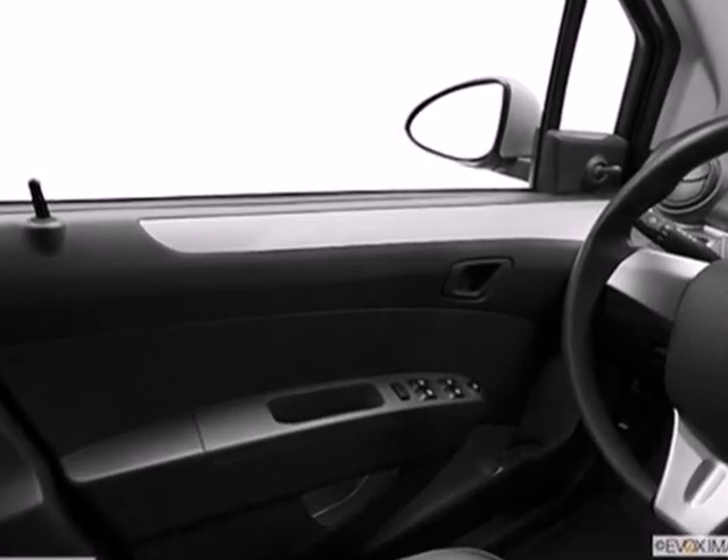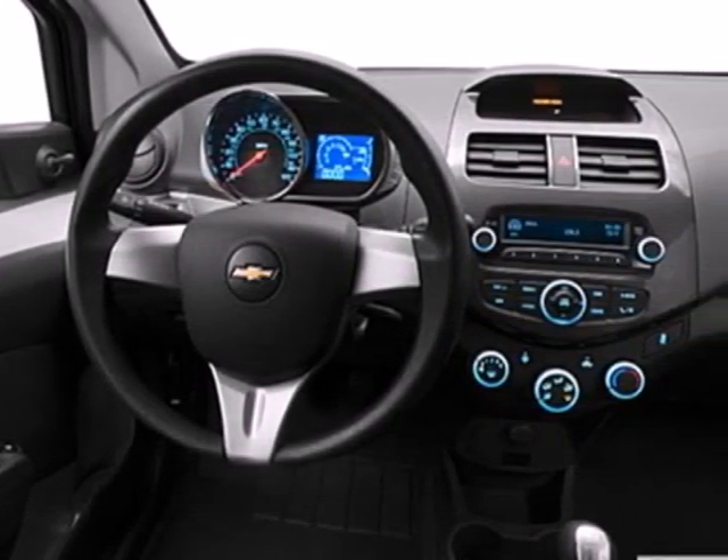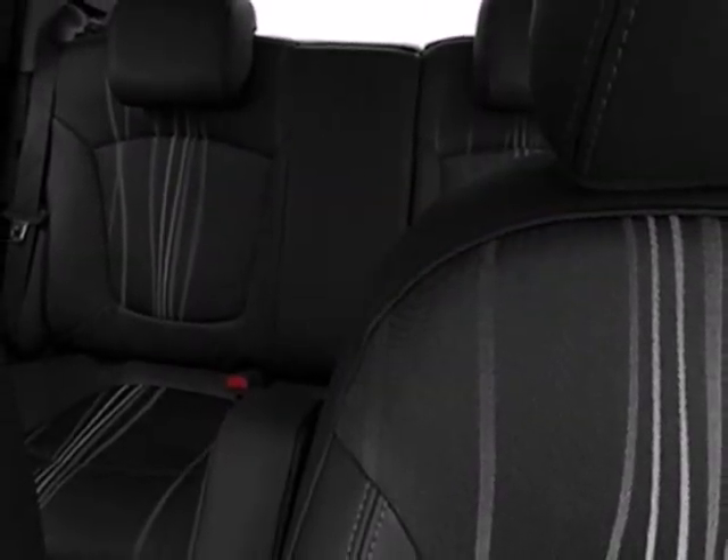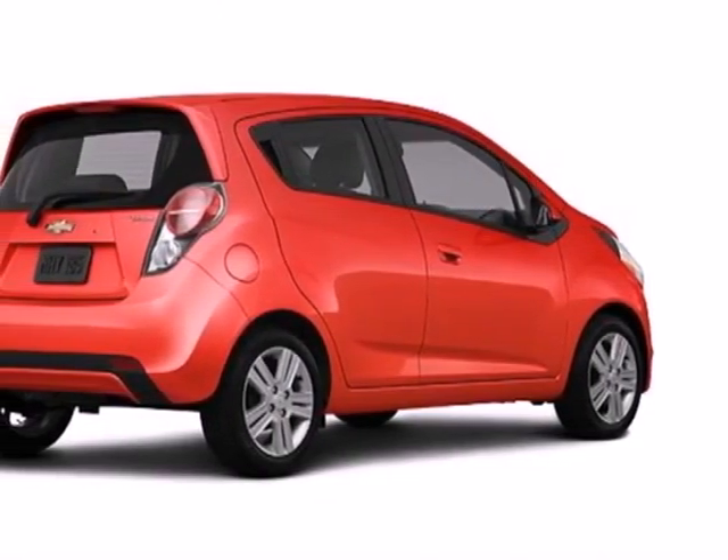It has a super low price tag too, but that doesn't mean you're sacrificing a thing. Alloy wheels, air conditioning, multiple airbags, and an emergency communication system for your safety all come standard. The Spark is your all-access pass to the city.